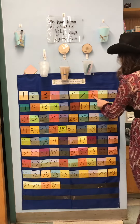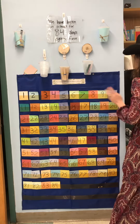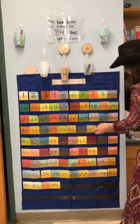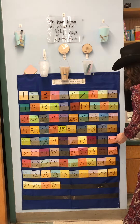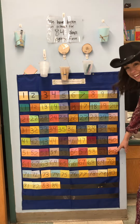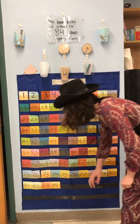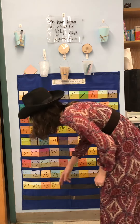2, 4, 6, 8, 10, 12, 14, 16, 18, 20, 22, 24, 26, 28, 30, 32, 34, 36, 38, 40, 42, 44, 46, 48, 50, 52, 54, 56, 58, 60, 62, 64, 66, 68, 70, 72, 74, 76, 78, 80, 82, 84.